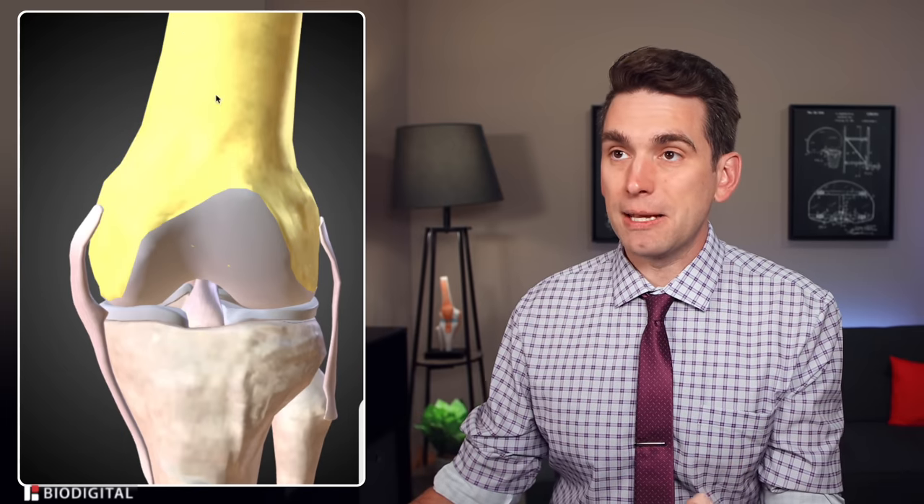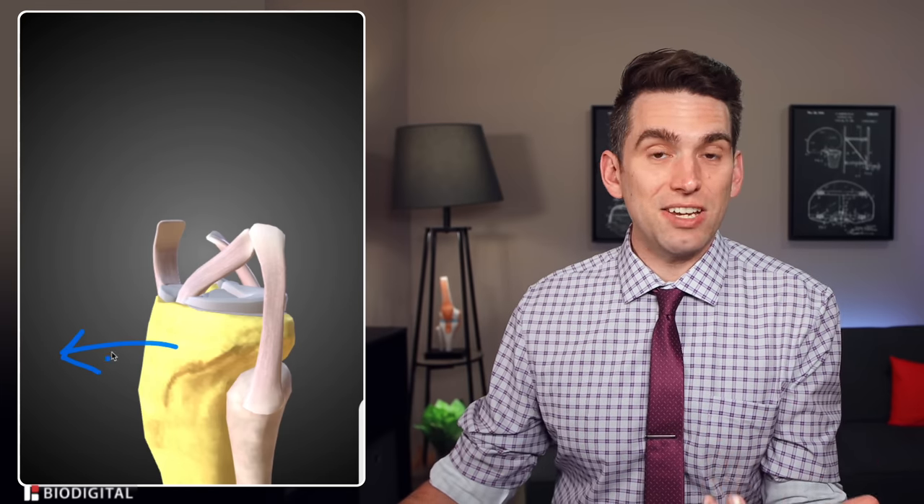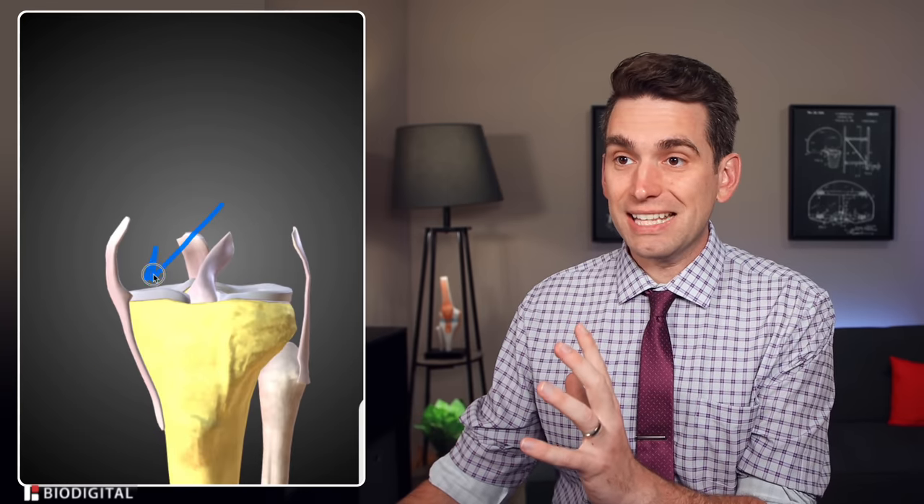With our biodigital anatomy tool, remember that the ACL sits deep inside the knee and it runs from the backside of the femur, or the thigh bone, to the front of the tibia, or the shin bone. What it's doing is preventing the tibia from shifting forward, or anterior, relative to that thigh bone. It also runs from the outside of the femur to the inside of the tibia.